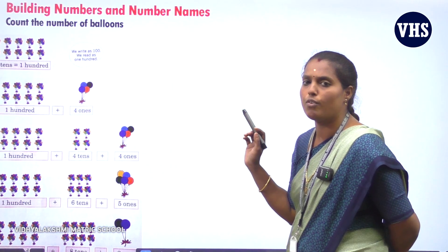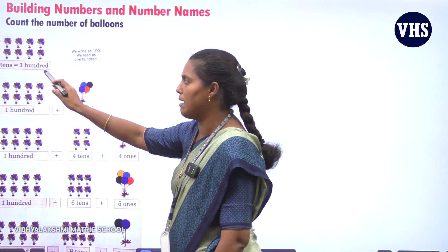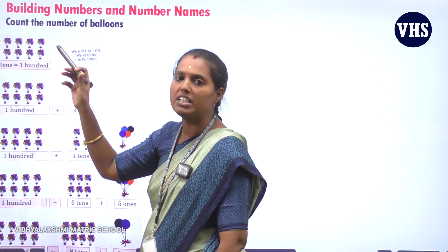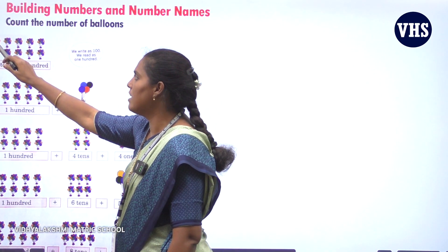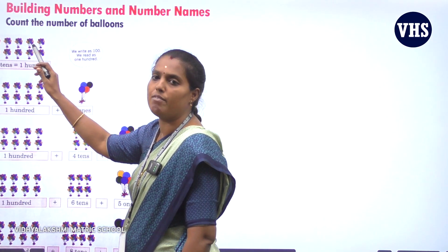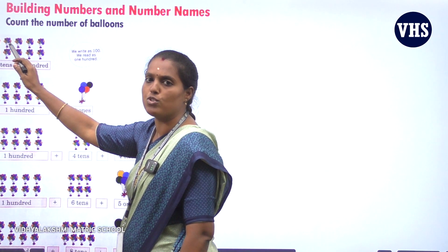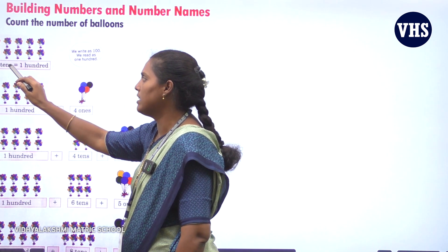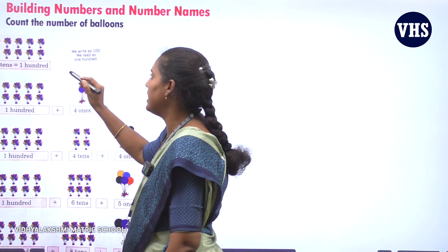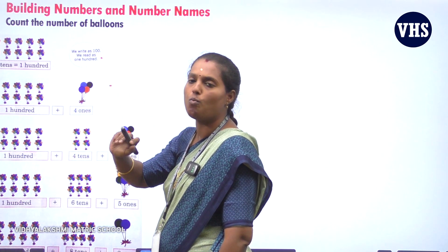Next one. Before this we saw only 2-digit numbers. Now we are going to see 3-digit numbers. See here — you have balloons. In 1 bunch you have 10 balloons. There are 5 bunches on top and 5 bunches down, so 5 plus 5 makes 10 bunches of balloons. Each bunch has 10 balloons, so it is 100. 10 tens is equal to 100. We write it as 100 and read it as one hundred.